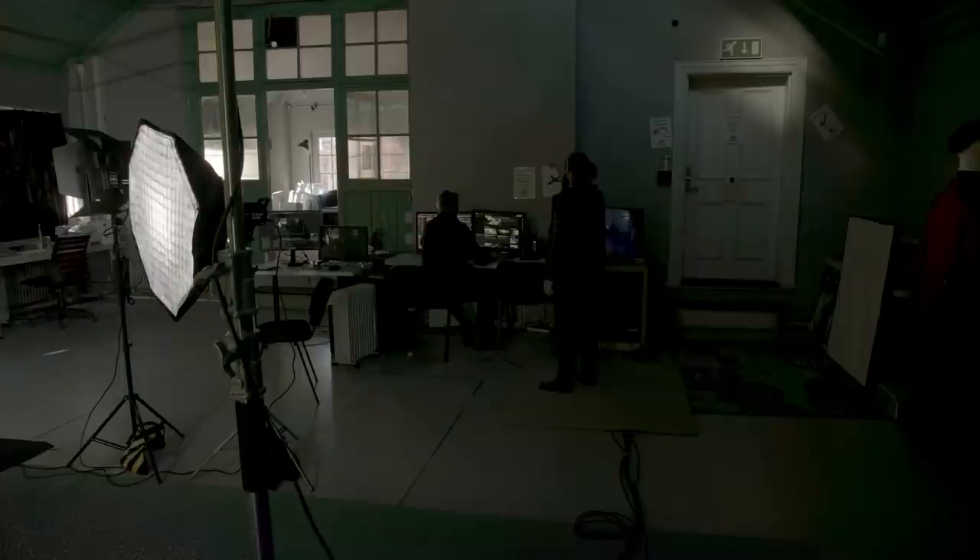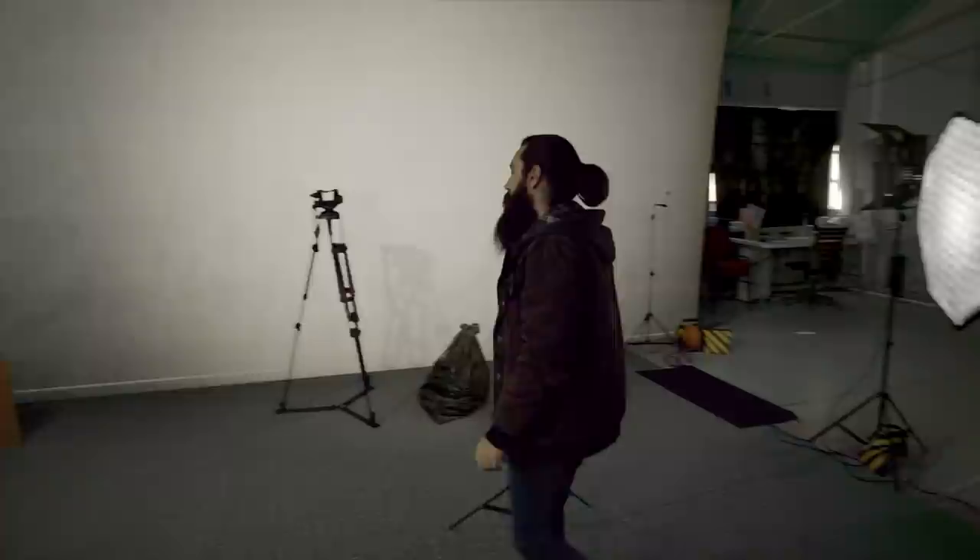This video is a brief look at how we used virtual production to make a comedy series for the BBC. A lot of the series was made in this studio.